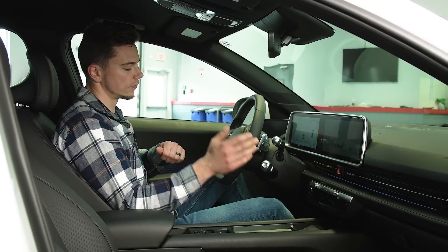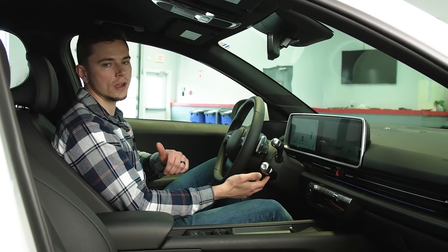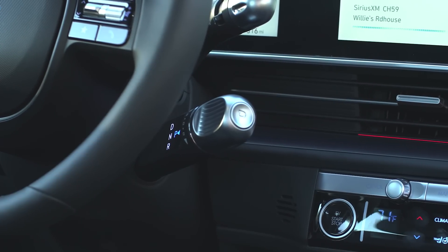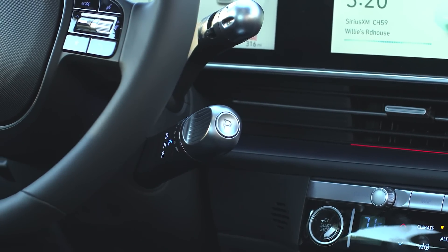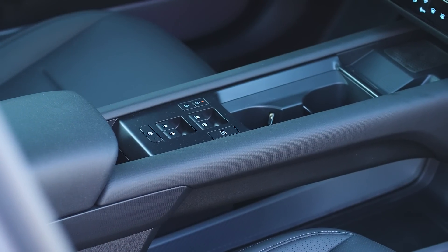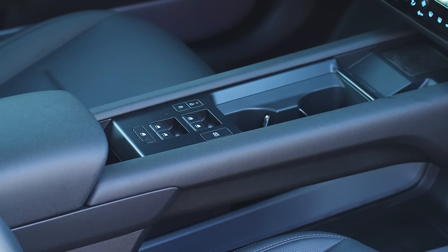But there are definitely some weird things. You have this gear selector here on the steering column, and you twist it back and forth to select drive and reverse, and push it for park. And then over here on the center console are the window and lock controls.